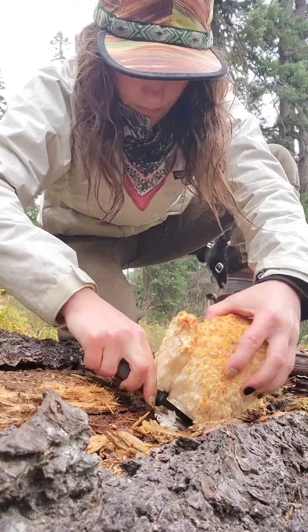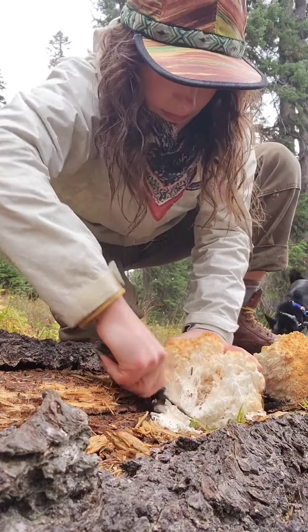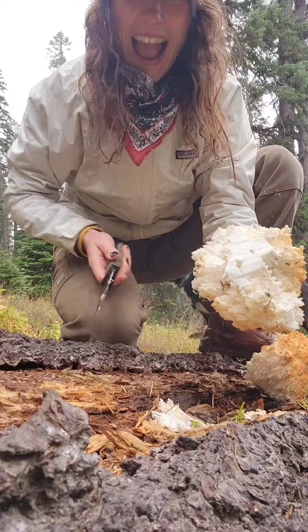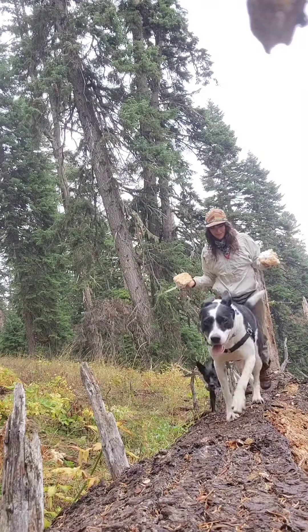I climbed up on this log just to see if there was more and I was right! There were some big chunks up here, so I cut them off and plopped them in my basket and we went on our merry way.